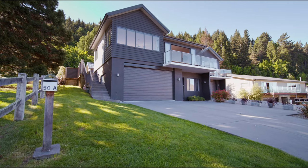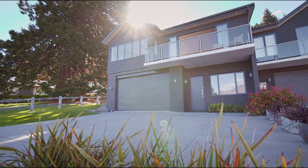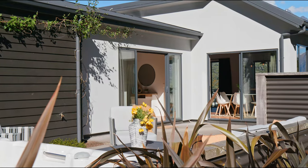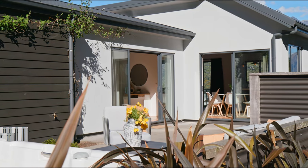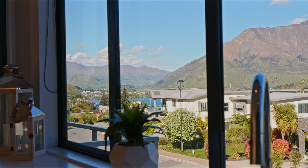Welcome to 50A Highview Terrace. With 260 square meters of interior space, there's a whole lot of options to choose from. Make it your permanent residence, generate income from the downstairs bedroom, or take advantage of the incredible position for a holiday escape.